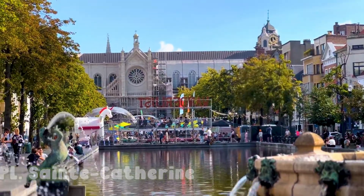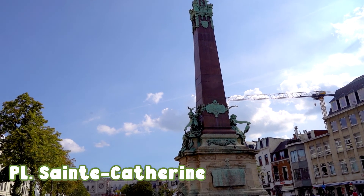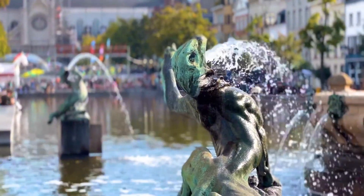Sint-Katelijne Square — always lively, always filled with locals. Plenty of great pubs, bars, and restaurants here; never a dull moment. So definitely check it out because it's pretty much in the center. And also, check out these fountains — they're ridiculous!